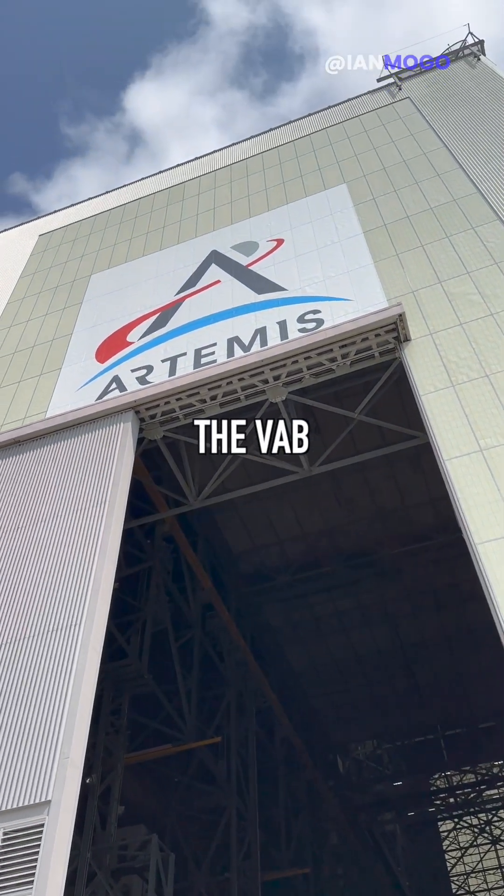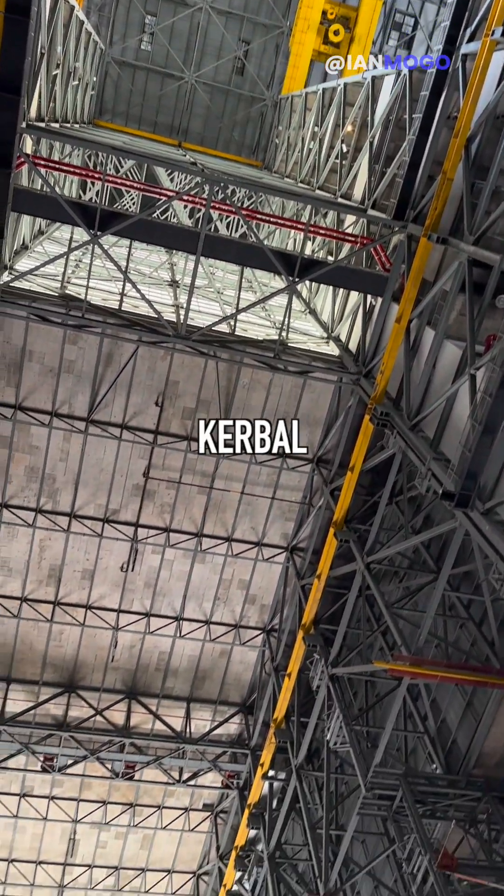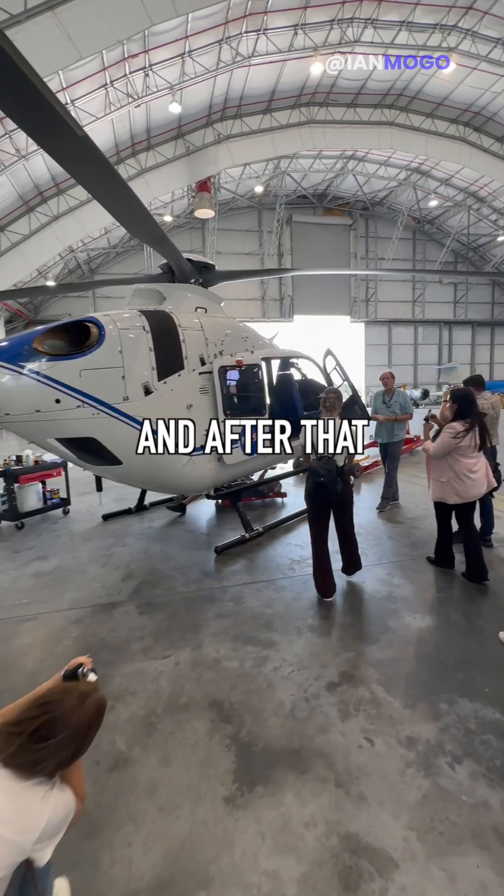From there, we went to the VAB, which is where they assemble the rockets, and let me just say, this place is huge. I still can't believe they built the Kerbal Space Program building in real life.